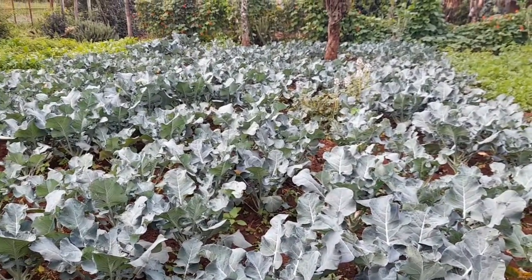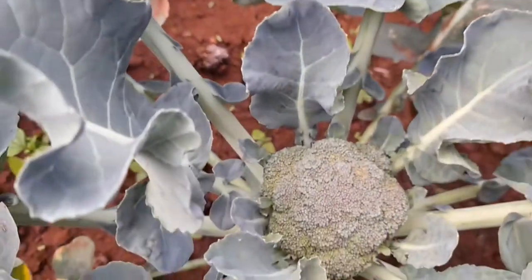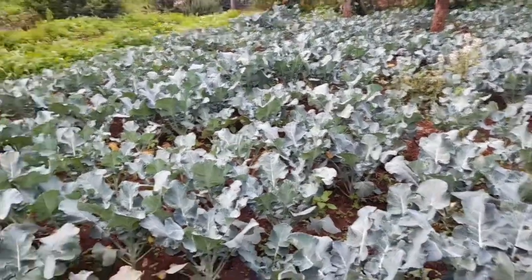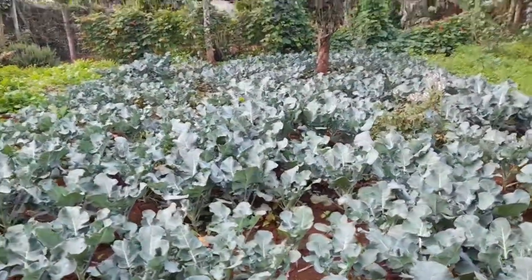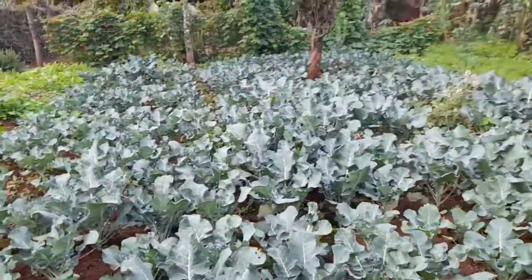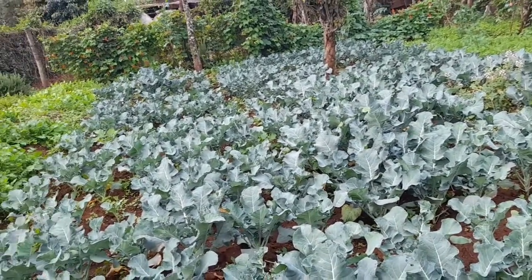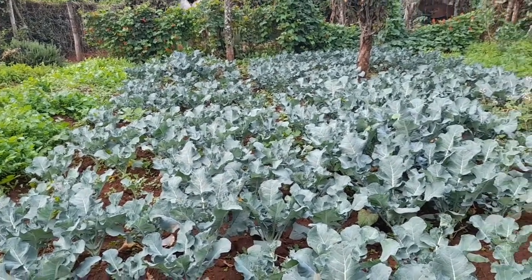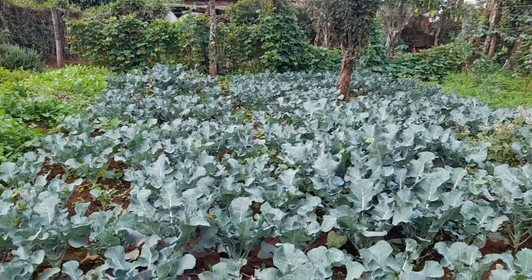Here we have some broccoli, and they have started to form. This is two months down the line, with a combination of rains and overhead irrigation — that's how they look. This is one sachet, I think it was 25 grams, if not 25, then 15. They are not too many, but you can see they can give you something good for your kitchen garden and even for your friends and family.